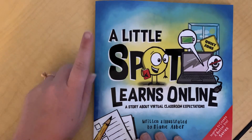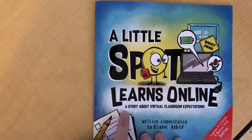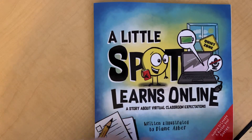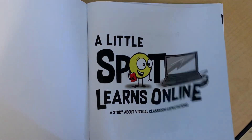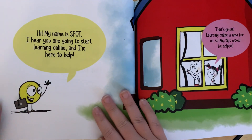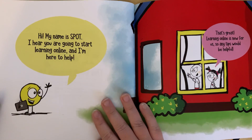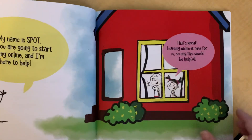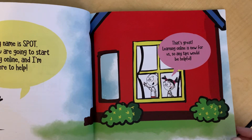Hey guys! Today we're gonna read a story called A Little Spot Learns Online, a story about virtual classroom expectations. Hi! My name is Spot. I hear you're going to start learning online and I'm here to help. Oh that's great! Learning online is new for us so any tips would be helpful.